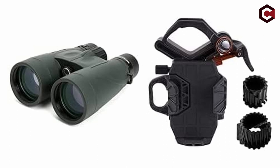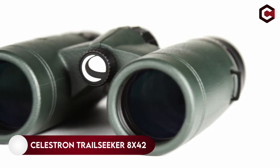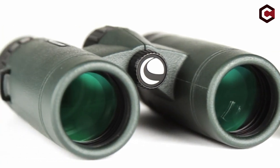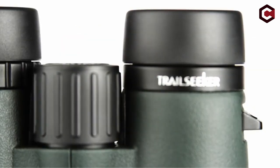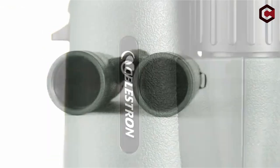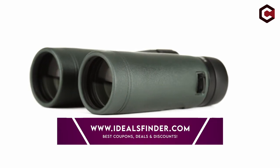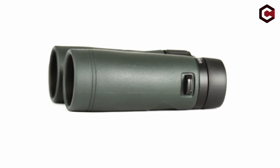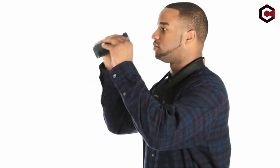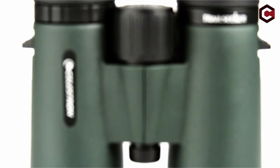On number 4, Celestron Trail Seeker 8x42 binocular. The Celestron Trail Seeker 8x42 binoculars offer great quality and portability at a very affordable price. With an 8.1 degree field of view and 8x magnification, this somewhat lower magnification provides a wider field of view. This binocular has a 42mm objective lens diameter and weighs about 654 grams.